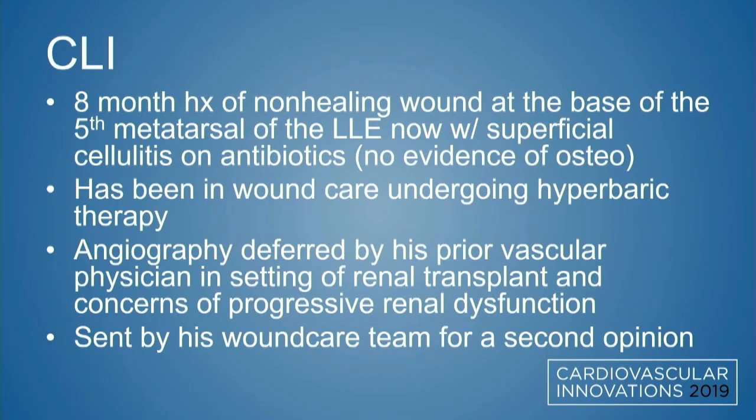In the setting of that neuropathy, he developed a non-healing wound at the base of the fifth metatarsal of the left lower extremity. Initially he wasn't appropriately offloading, but has been undergoing eight months of effective offloading, wound care, debridement, and hyperbaric therapy without improvement — in fact worsening, now complicated by a superficial cellulitis.